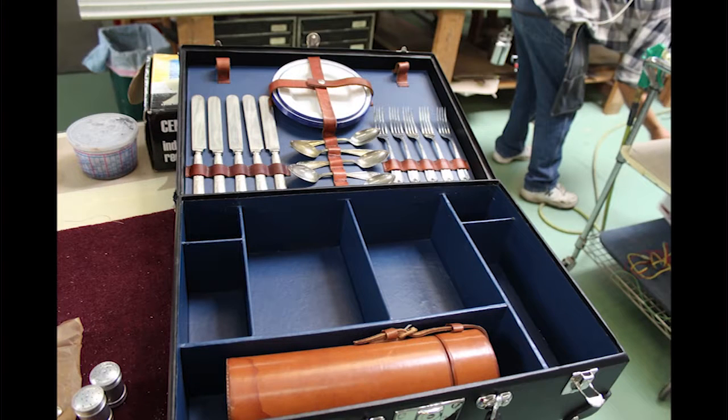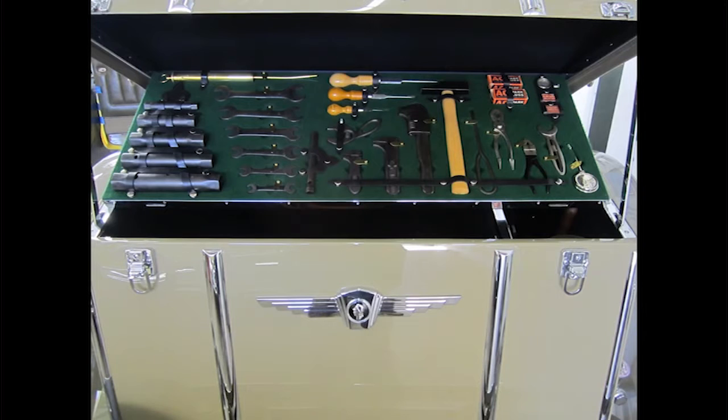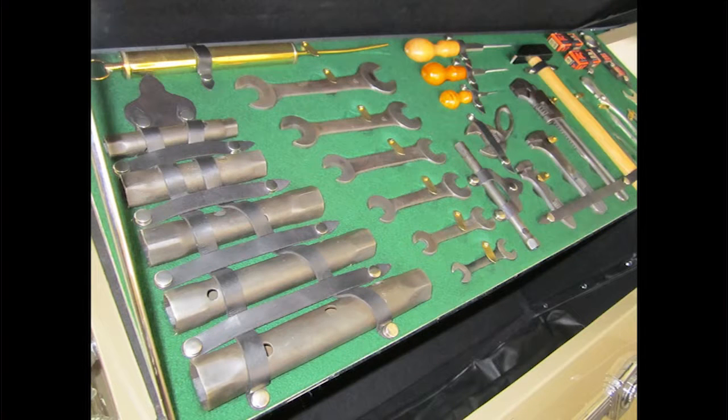We also restore picnic sets and we make tool kits and tool rolls. We go to Europe and locally to buy tools at swap meets and auctions. In terms of luggage and fitted accessories for your car, we can make just about anything you want. If your mind can come up with it, or you can find us a picture of it somewhere, we will recreate it for you.